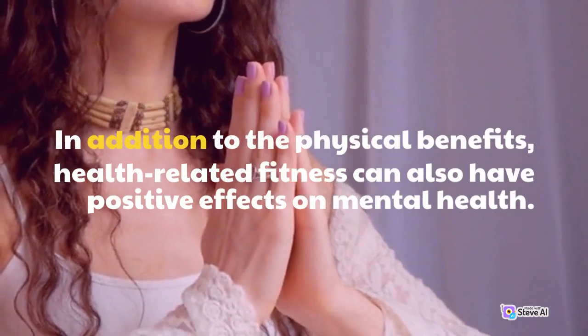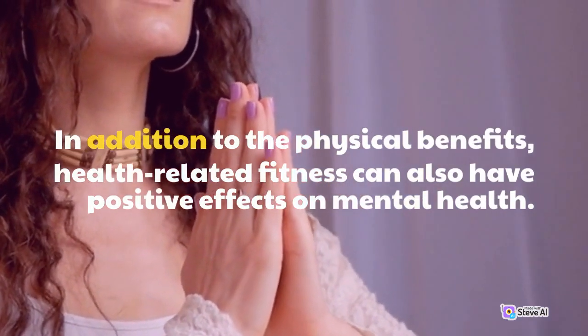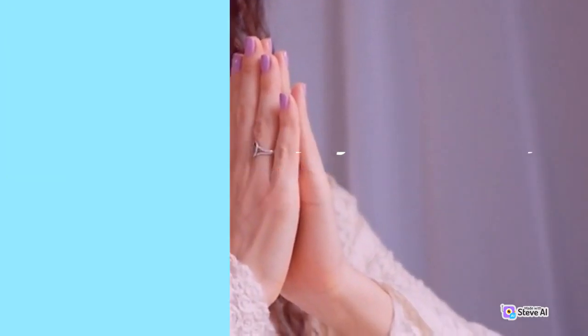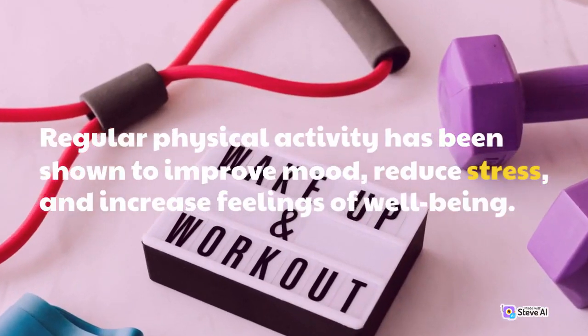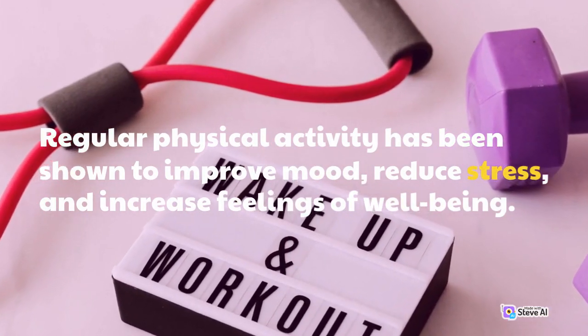In addition to the physical benefits, health-related fitness can also have positive effects on mental health. Regular physical activity has been shown to improve mood, reduce stress, and increase feelings of well-being.